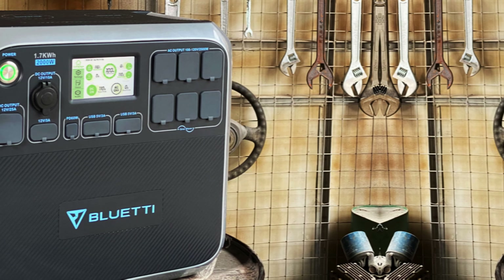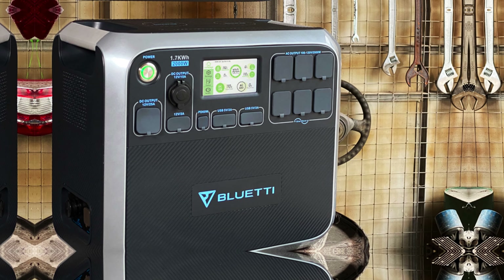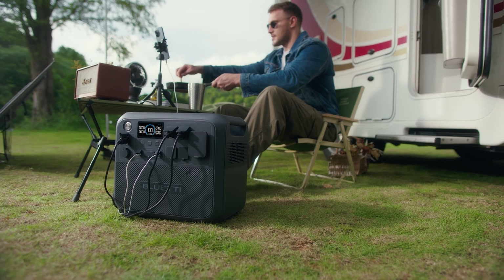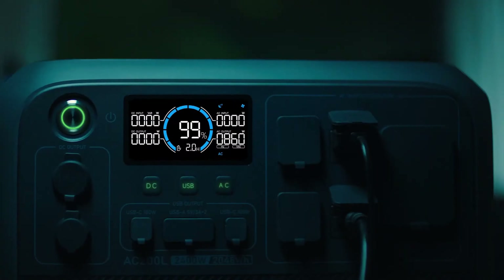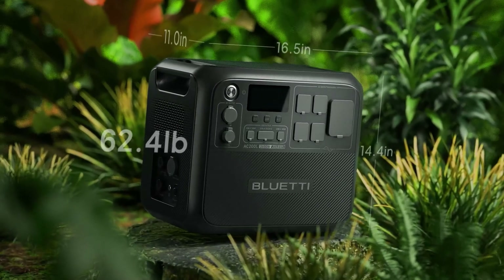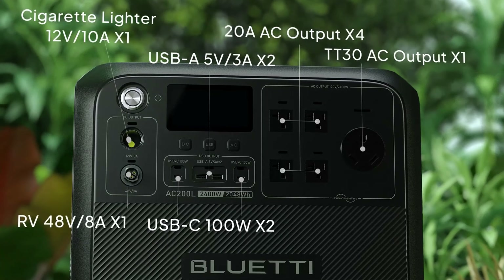The AC-200L boasts an impressive array of ports including a 30A RV port and a 48V 8A DC port, allowing you to charge a variety of devices simultaneously. The D40 voltage regulator further enhances its efficiency, especially when charging an RV battery. What I love most about the Bluetti AC-200L is its versatility and power capacity, making it an ideal choice for outdoor adventures or as a backup power source. However, the device is on the heavier side, which may not be ideal for those looking for ultra portability. The Bluetti AC-200L is definitely worth checking out.